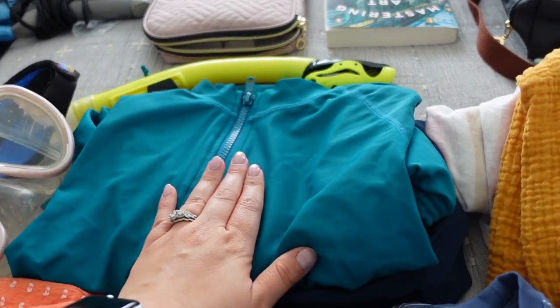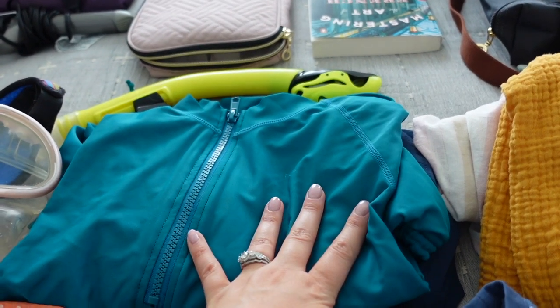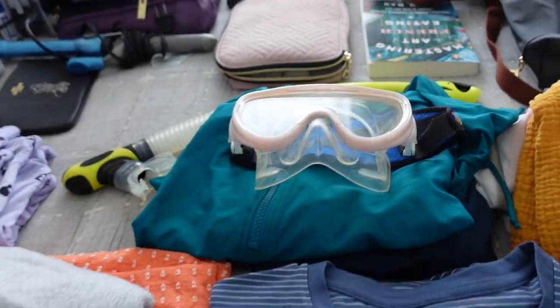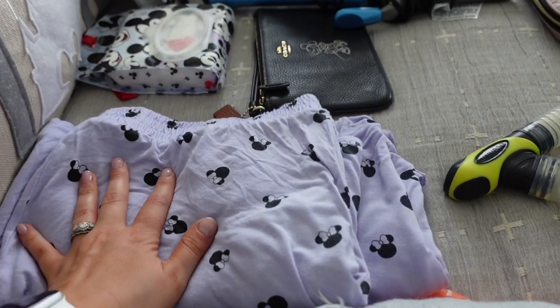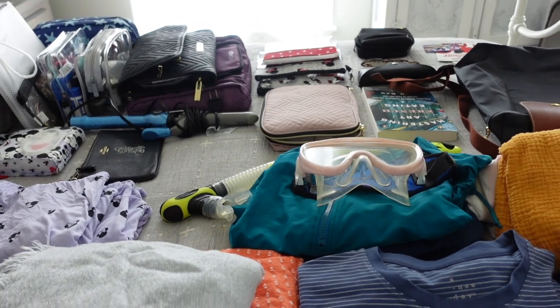I also have a surf shirt which protects my shoulders and back when we're snorkeling, along with some shorts for extra sun protection. I have a cute little pajama short set from Costco.